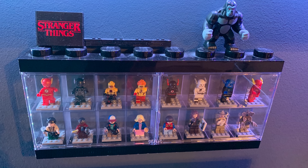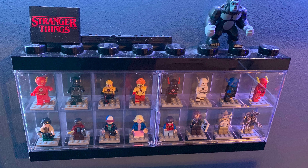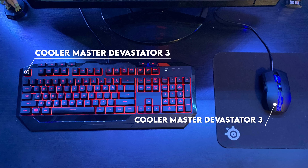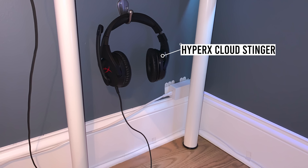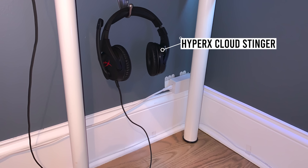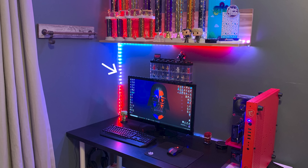I like that tiny display case that he made out of Legos that holds his Lego collection — that is actually pretty cool. For peripherals, he's rocking the Cooler Master Devastator 3 keyboard and mouse combo. For audio, he's got a Cloud Stinger hanging from the wall underneath the desk. That's definitely an interesting location to mount headphones. Once again, we see naked RGB strips outside the setup.